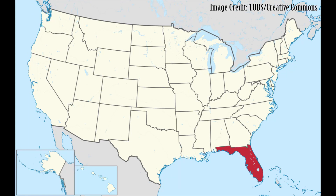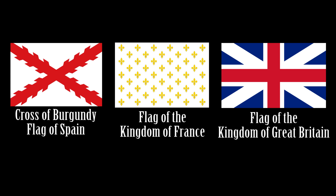The first flags in what is now the American state of Florida were those of the European colonial empires of the Spanish, French, and British that explored, settled, and traded there.